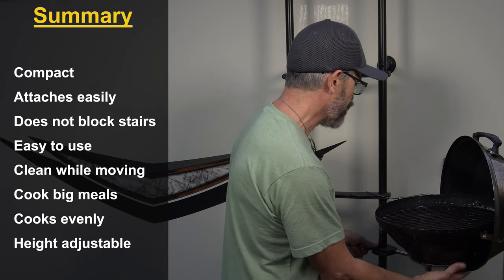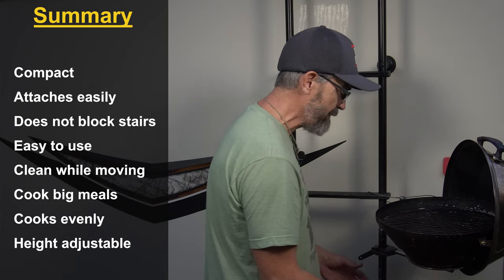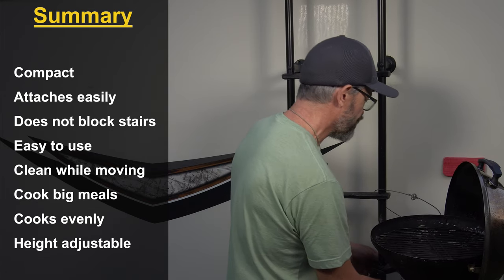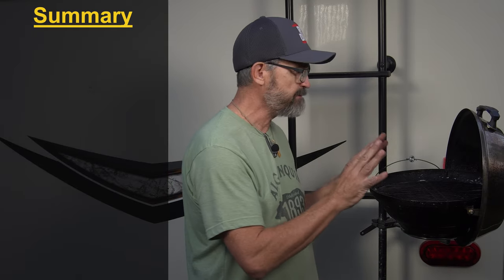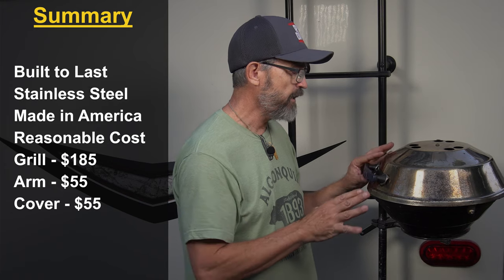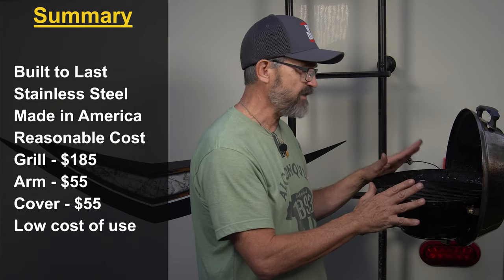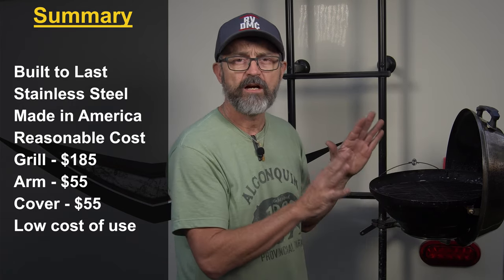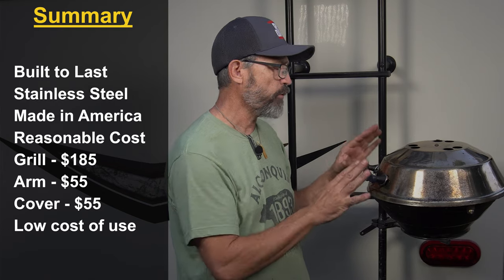You can adjust the height of the grill depending on the height of the RV, which is great because leveling at different spots may raise or lower the RV. This grill is built to last — it's all stainless steel, made in America. It's relatively inexpensive compared to other grills on the market, and running it is cheap too: those little green Coleman propane canisters last a long time, giving us three or four meals each at about four to five dollars a canister. It's really been a workhorse for us.